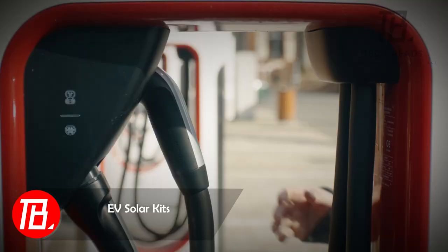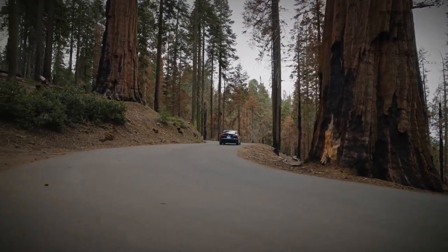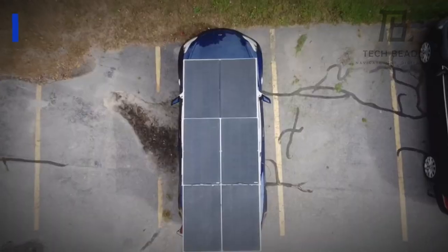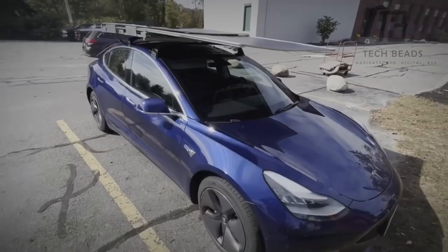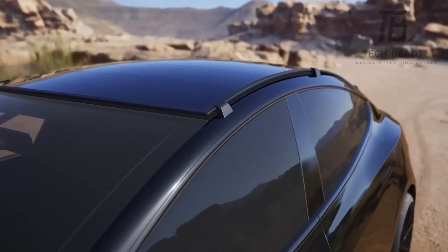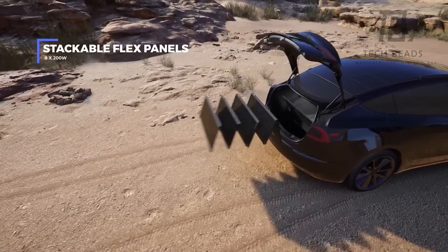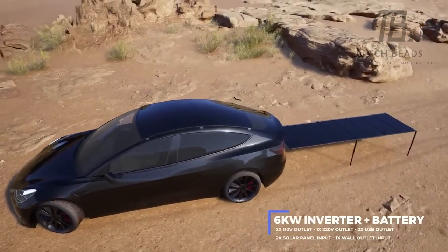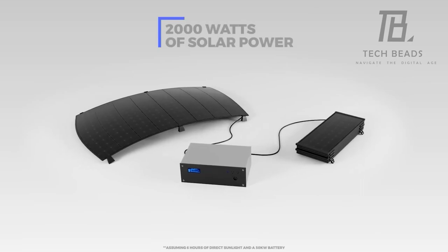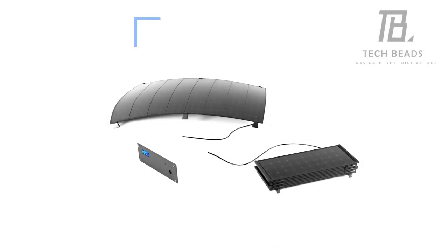Who needs charging stations when you've got the sun? Slap one of those EV solar kits onto your electric ride and you're adding over 19 kilometers of range every single day. Setting it up takes just 20 minutes and you don't need to be a pro. American manufacturers are gearing up to roll out panels for all the big EV brands in the next few years, and they're tweaking the design for on-the-go charging too. There's a YouTube promo for a kit with a 6 kilowatt inverter and 2 kilowatt panels. Best part — this upgrade won't mess with your warranty since you're not touching the battery management system.